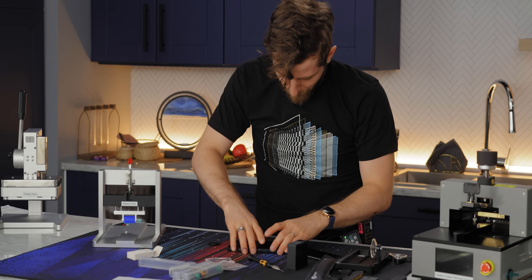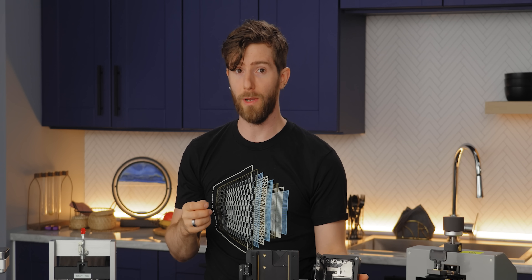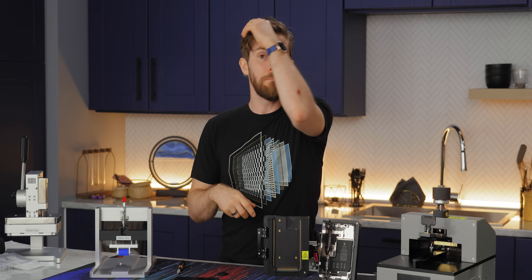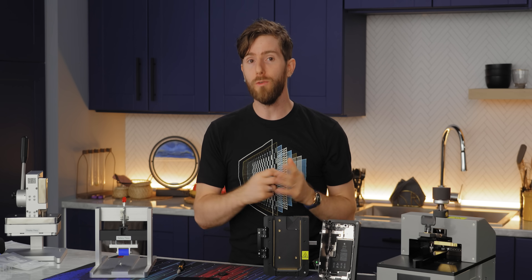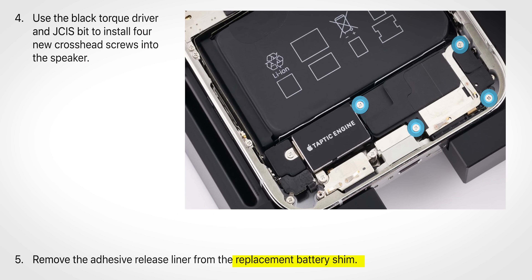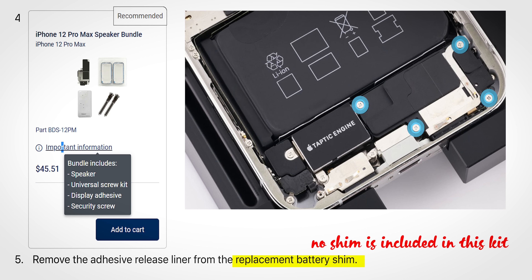I just broke a ribbon cable. But tools are only half of the equation — you won't be repairing much of anything without new parts. That's where things get a little less friendly. Apple offers a bundle of parts for each user-serviceable component, but these bundles are not necessarily all-encompassing, and you'll need to double-check with the manual.